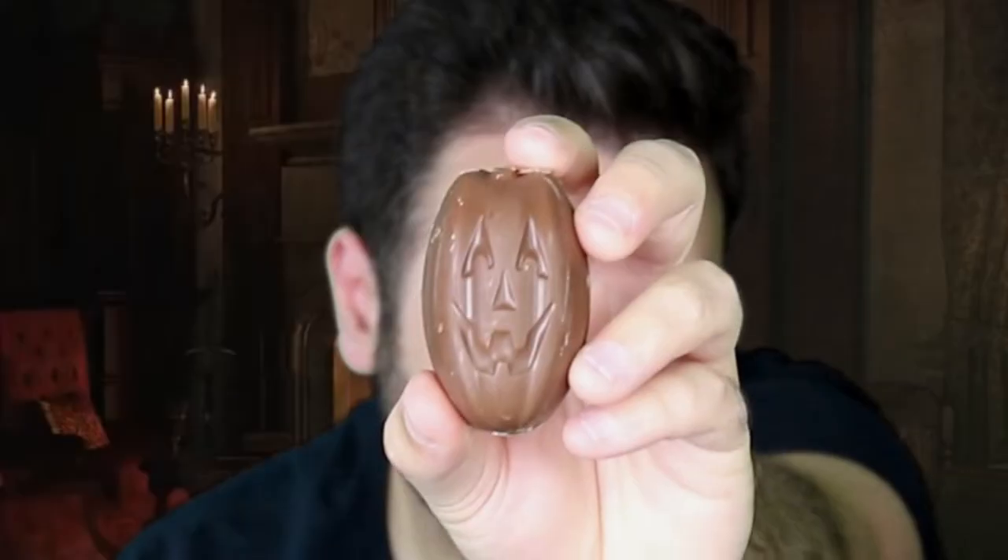It looks like some other candies are getting into the shaped Halloween candy game. We've got Twix Ghosts and Snickers Jack-o-Lanterns. The Twix is definitely a ghost shape — and it tastes like a Twix. The Snickers jack-o-lanterns are really long and skinny — a very silly jack-o-lantern — and it tastes like a normal Snickers. Both were good; not sure they're worth the increased price for the special shapes, but great if you're hosting a Halloween party.